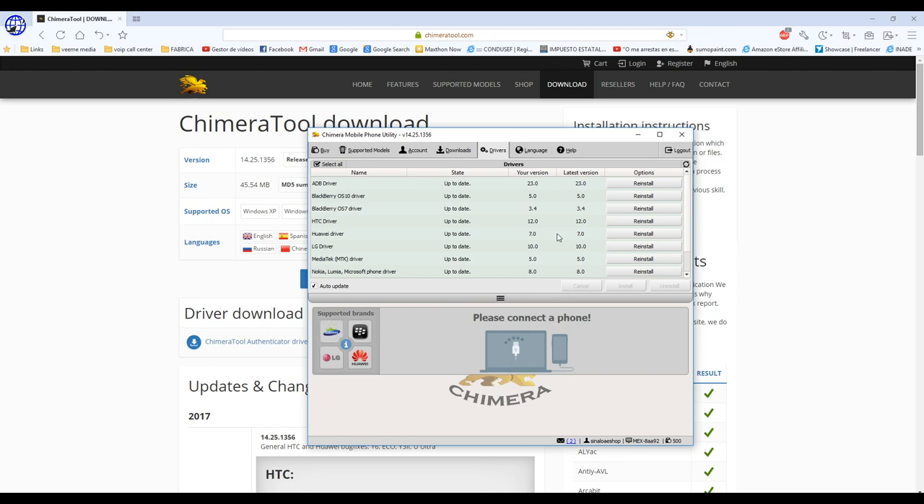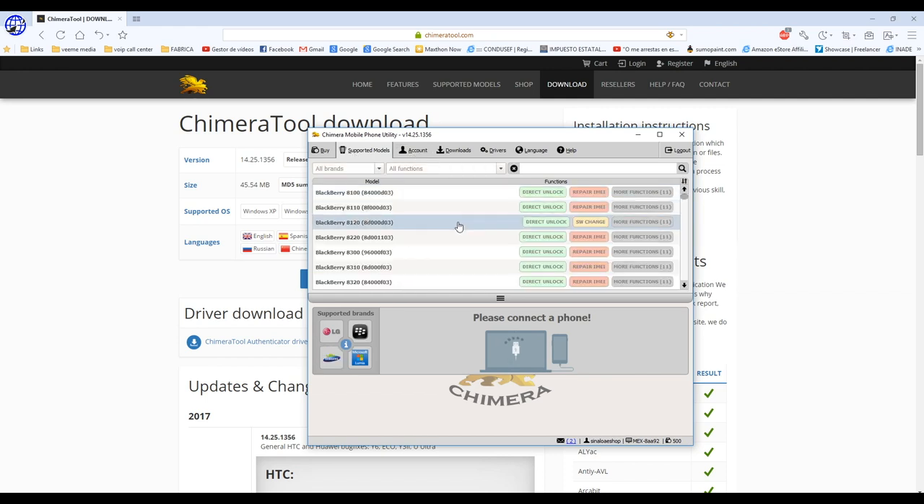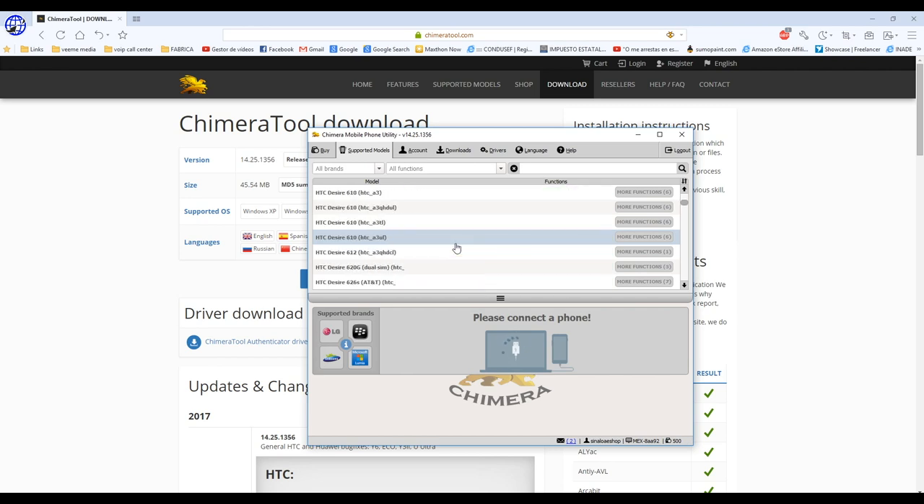Right here it's going to install basically all the drivers you need for the phones this service supports. You've got DB driver, BlackBerry, HTC, Huawei, MediaTek, Nokia, Samsung, and smart card or cable drivers. You can have all these installed or reinstalled, and it checks for the latest version automatically. That's a really good thing for people who are just getting started. Now one of the main things we're going to check out is the supported models.